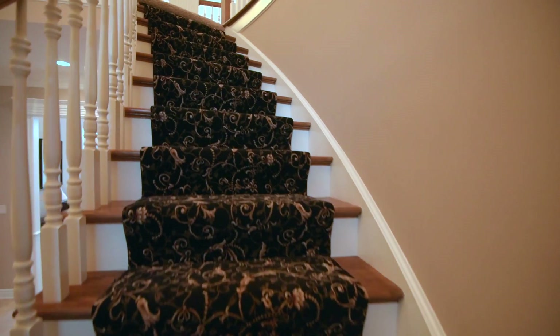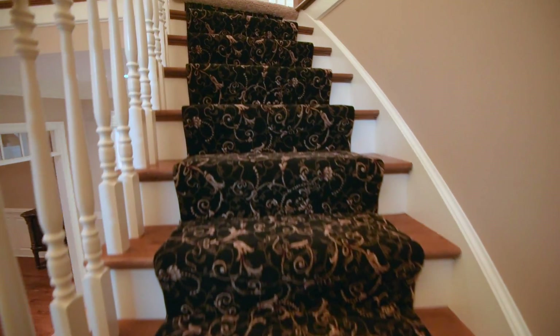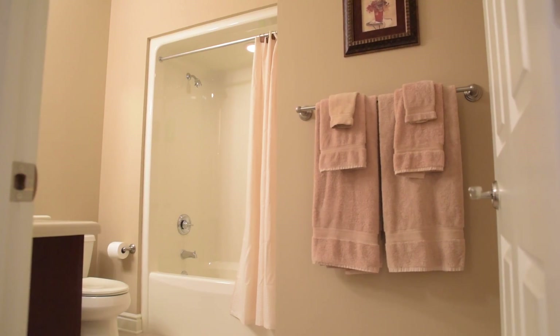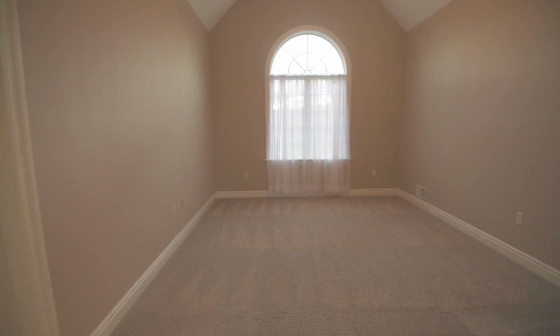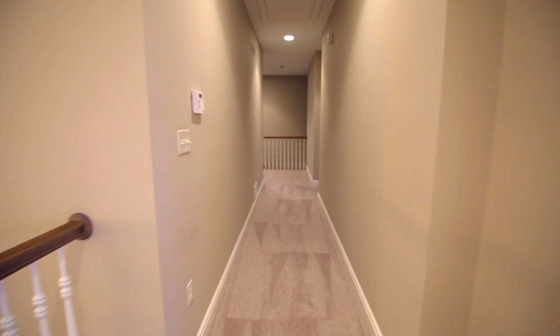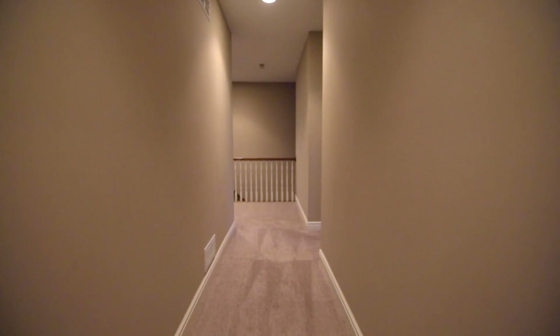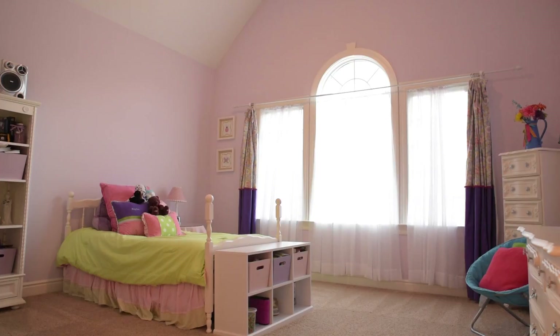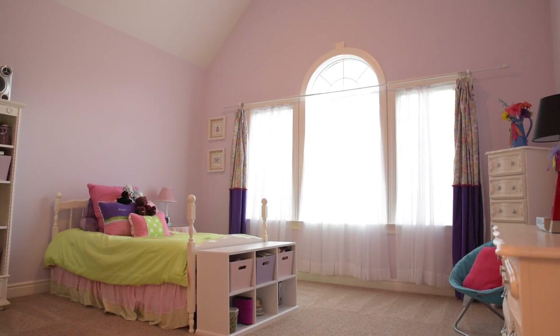This home offers multiple access to the upstairs hallway overlooking your beautiful grand room. The upstairs provides the accommodations of a customizable family bath directly adjacent to a spacious bedroom with an impressive window. Down the hall, which also includes ample storage closets, we have this spacious room bursting with light from the Palladian window and cathedral ceiling.